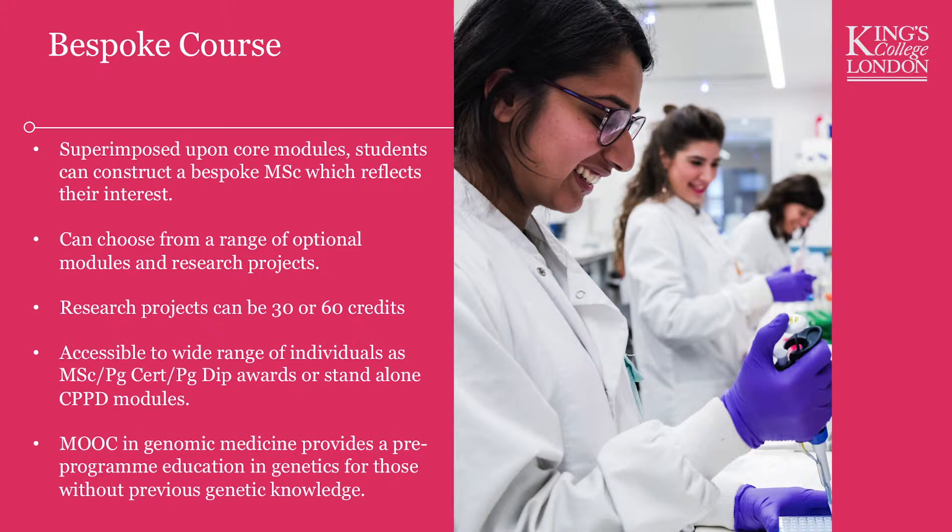We have developed one of these massive open online courses — one of these MOOCs — which you can find by searching for the Genomic Medicine MOOC online through Google. It's set up through FutureLearn. It is a pre-programme education for those of you who don't have previous genetic knowledge. It's free to do and available freely online. You do that course and it gives you a kind of pre-education to help get you ready if you want to come on to this course.